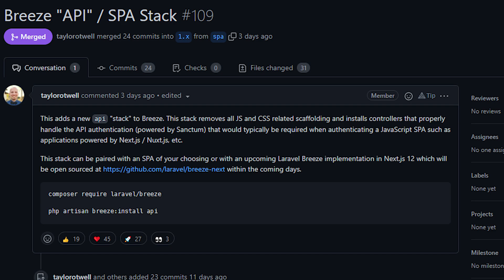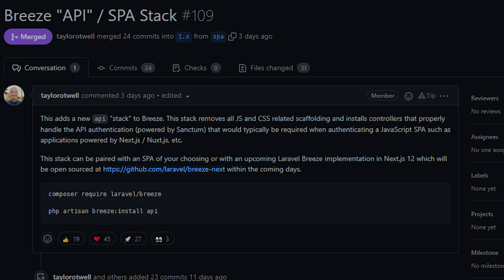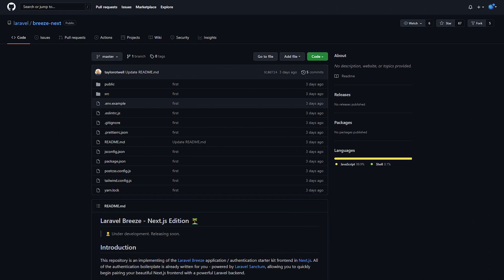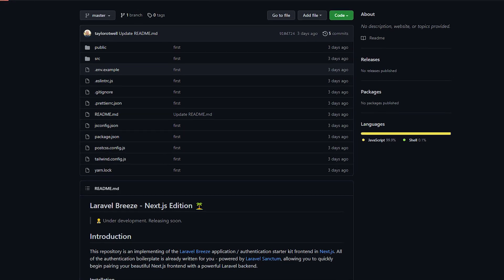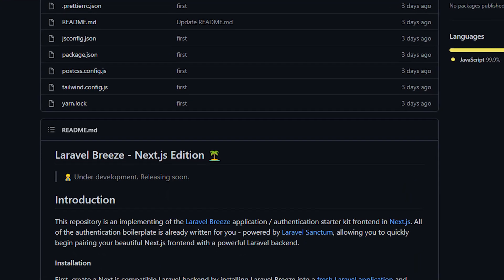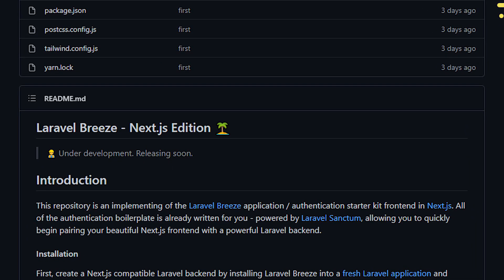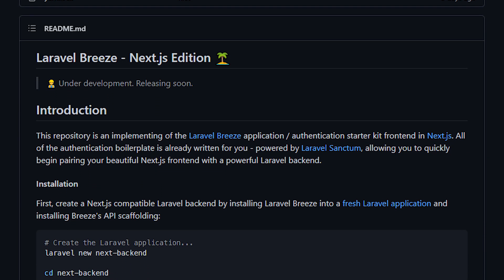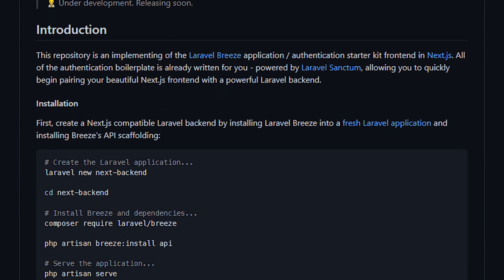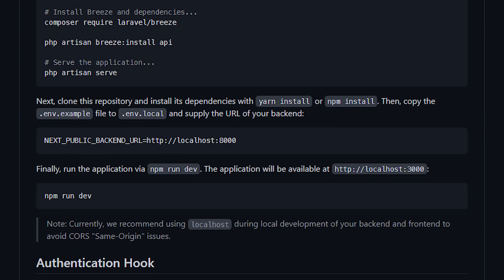In the PR itself there's a link to a GitHub repository called Breeze Next, which is the Laravel Breeze implementation in NextJS. It's a starter kit for Laravel Breeze using NextJS, which is really exciting — not only because it uses NextJS, but because you could use it to learn from and create your own starter kits using other front-end stacks, whether it's Svelte.js, Vue.js, Nuxt.js, and so on.